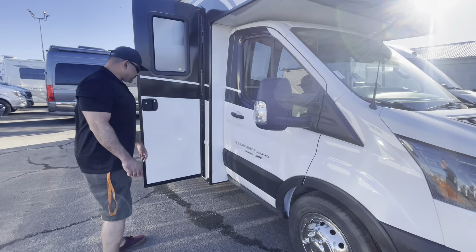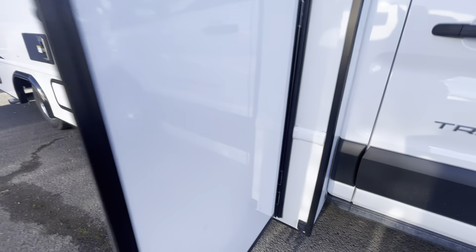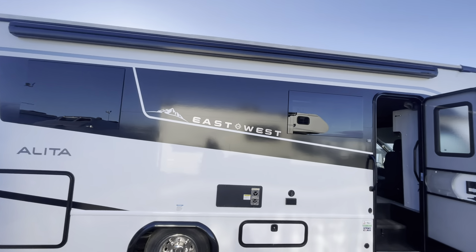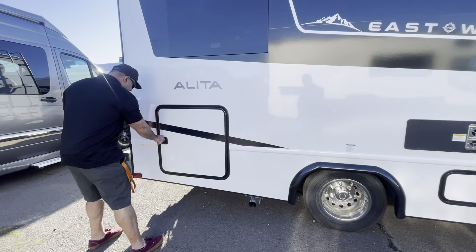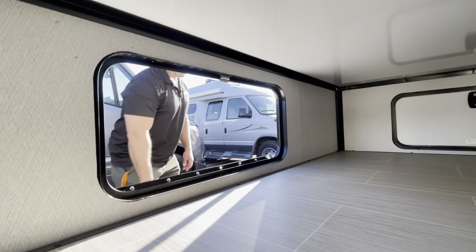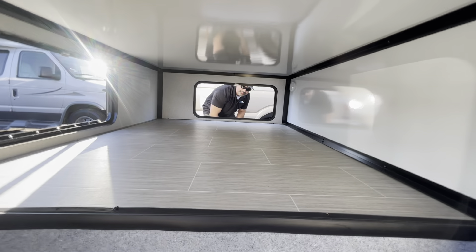It also has a rear camera, as well as side cameras located right down there. For a small coach, this thing has ample storage. I want to show you a really cool feature on the outside. You have this full-length Gerard awning, frameless-style windows, and ample pass-through storage that's accessible from all three sides.